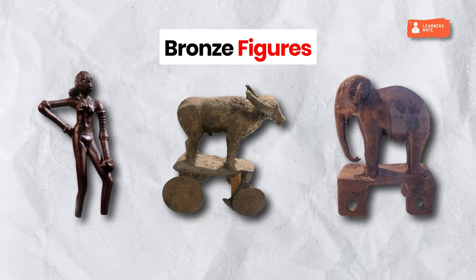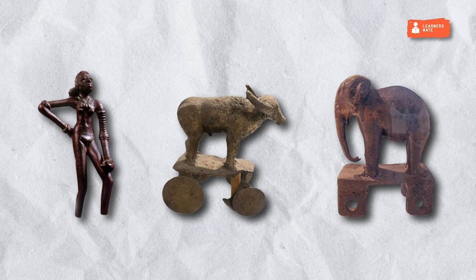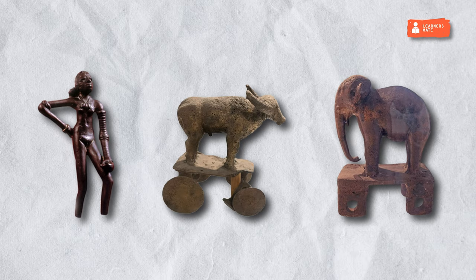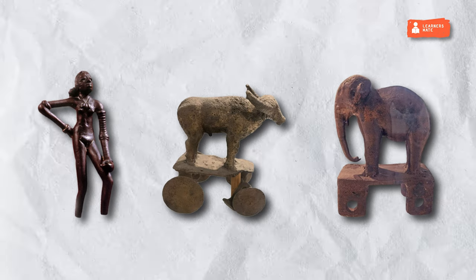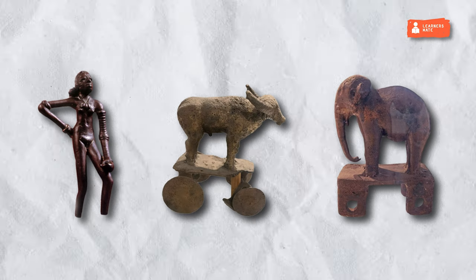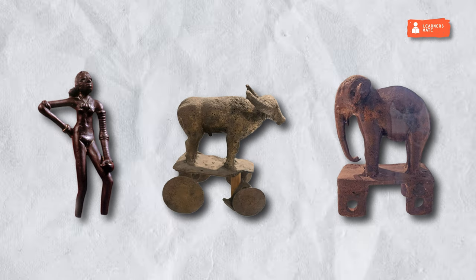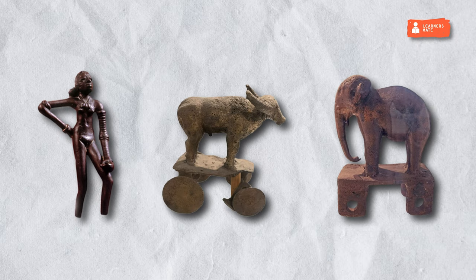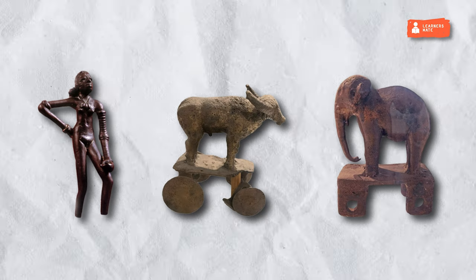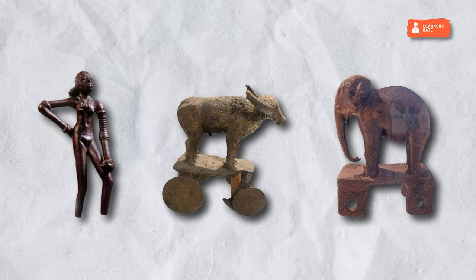Bronze Figures. The Harappan civilization saw wide-scale practice of bronze casting. The bronze statues were made using the Lost Wax Technique, or Cire Perdue. In this technique, wax figures are first coated with wet clay and allowed to dry. The clay-coated figures are then heated, allowing the wax inside to melt. The wax is poured out through a tiny hole and liquid metal is poured inside the hollow mold. After the metal has cooled and solidified, the clay coat is removed and a metal figure of the same shape as the wax figure is obtained. Even now, the same technique is practiced in many parts of the country. Examples include the Bronze Dancing Girl of Mohenjo-daro and the Bronze Bull of Kalibangan.